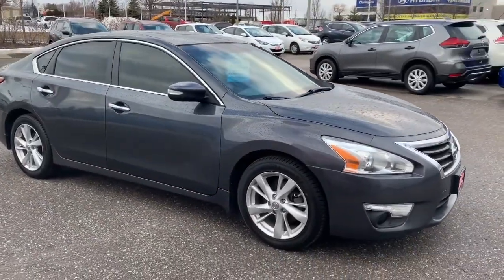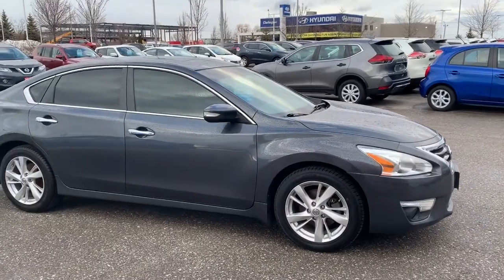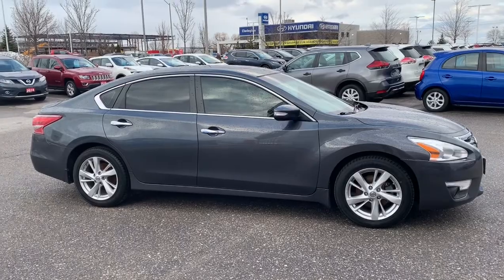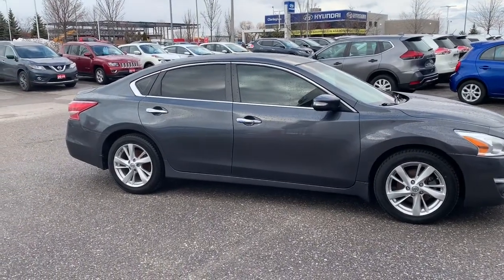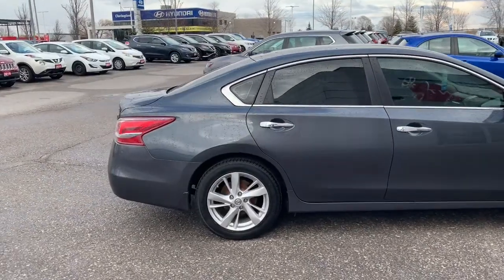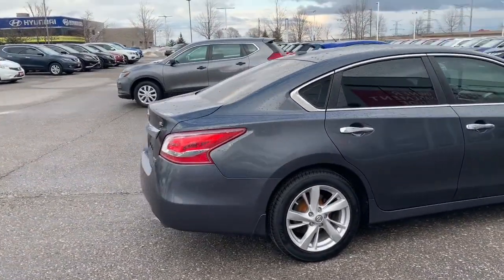You've got 17 inch alloy wheels. This vehicle also has remote start, which is amazing for those Canadian winters that we have. Really good condition on this side. There was one scratch on the other side that I'll make sure I make my way around to.